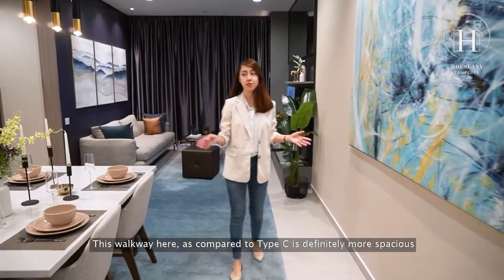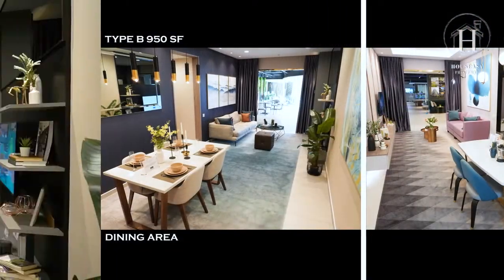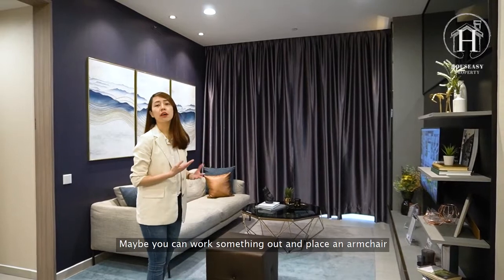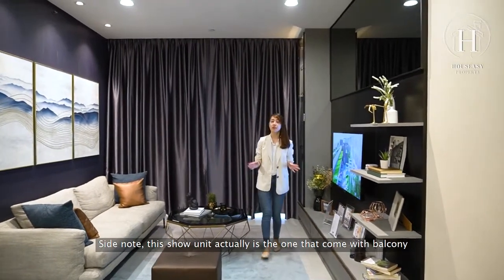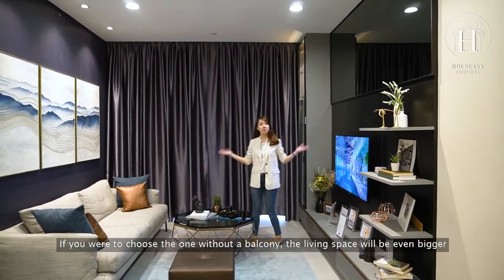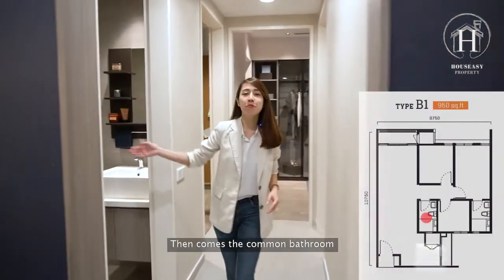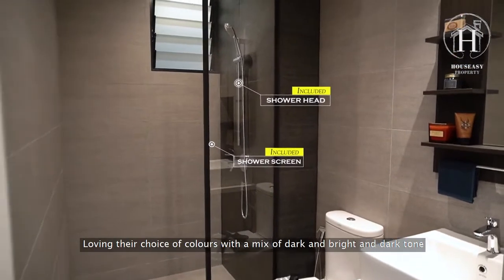The walkway here is definitely more spacious compared to the Type C unit. Moving to the living space, it's just right for a family of up to four members, with extra space where you could place an armchair. Side note: this show unit is the one that comes with a balcony — if you choose the one without a balcony, the living space will be even larger. Then comes the common bathroom — loving the choice of colors with a mix of bright and dark tones.